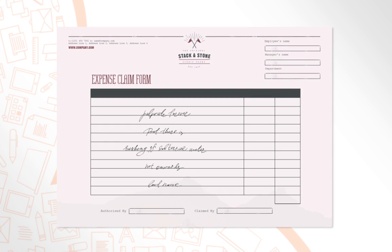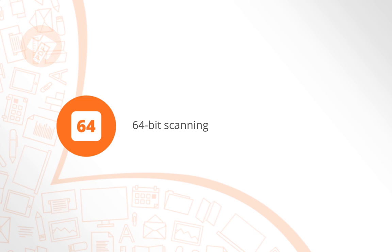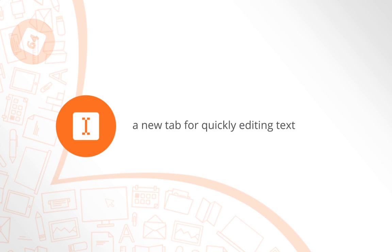There are lots of other new features and improvements, including placing PDFs as images, 64-bit scanning, and a new tab for quickly editing text.